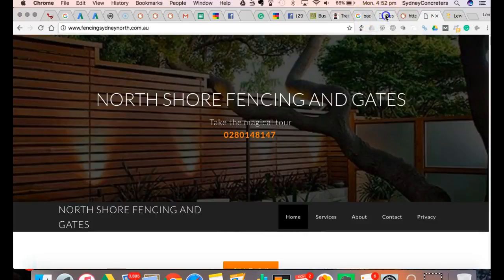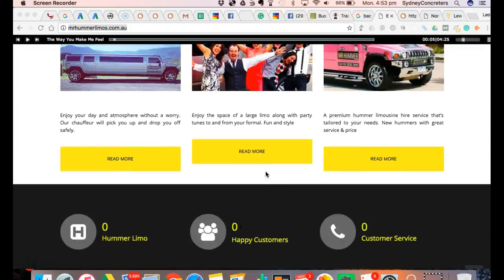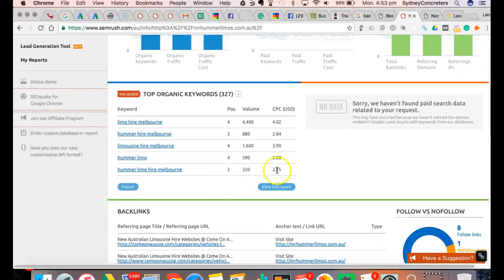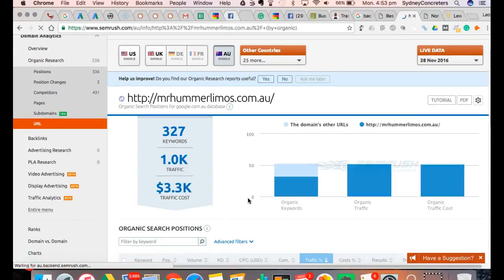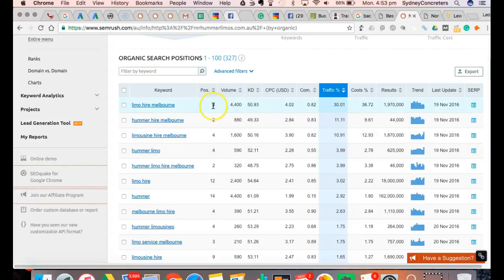I'm going to show you some proof of what we've done. This is one of our websites - it's for limo hire, which is obviously not related to your business, but that's not important. I've got some tools here that I use for keywords, and it gives me all the information I need. This tool shows the position we are in Google for particular keywords. For limo hire in Melbourne, we're position number four. Hummer limo hire - we're number two for this one. Look at the traffic: 880 customers a month are searching for this keyword and we're ranked number two.